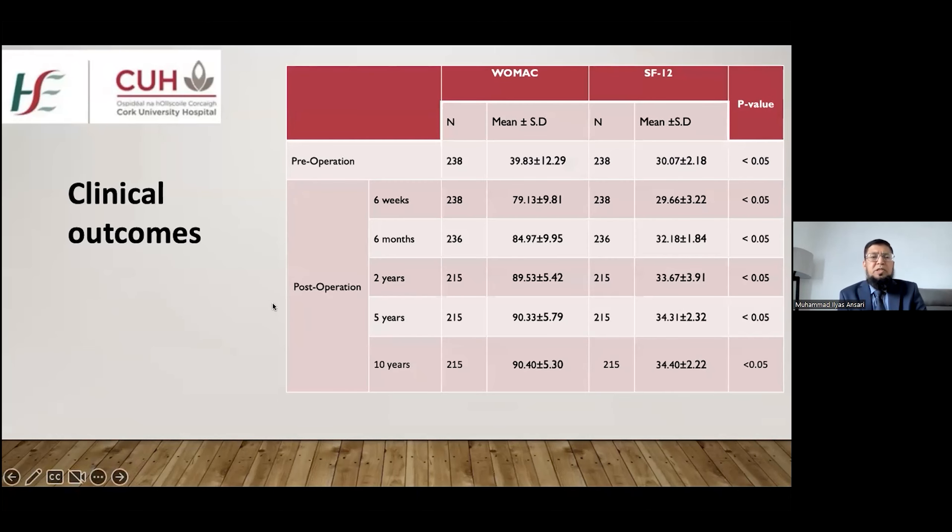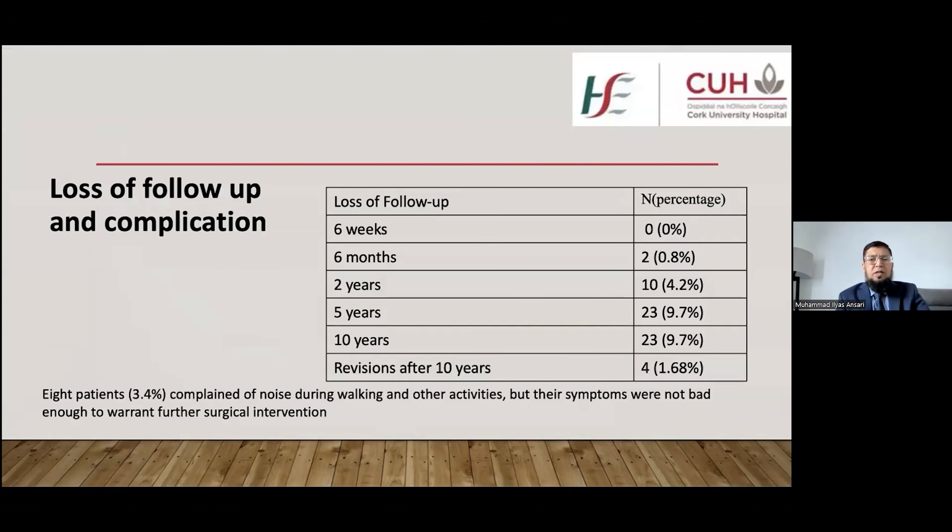This table shows the clinical outcomes. There was significant improvement in the WOMAC osteoarthritis index and SF-12 score. Pre-operatively, the WOMAC score was 39.83 and it progressively increased over follow-up at six months, two years, five years, and ten years, reaching 90.4 at ten years. Similarly, the SF-12 score improved from 30.07 pre-operatively to 34.40 at ten years follow-up.